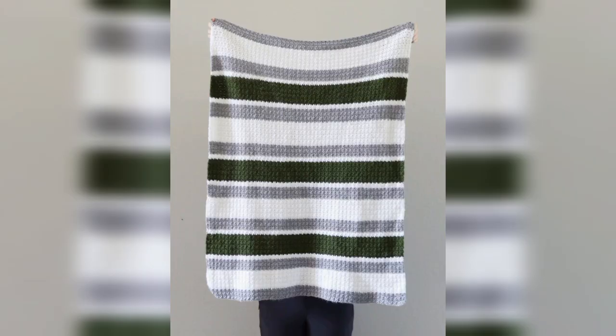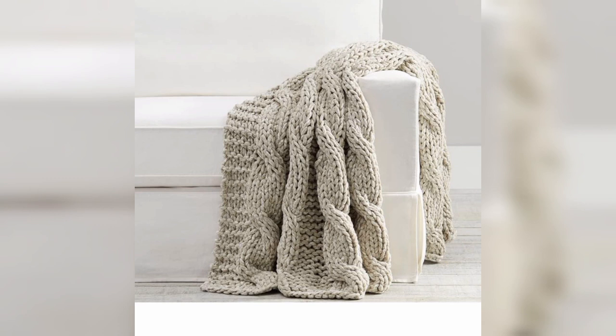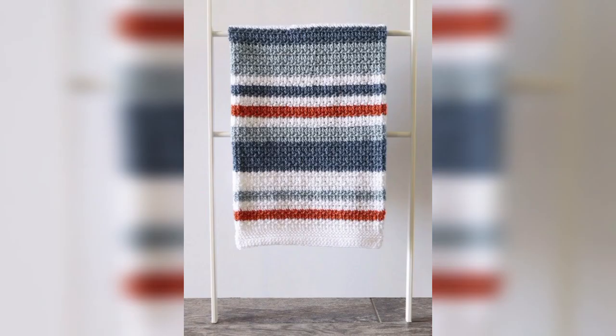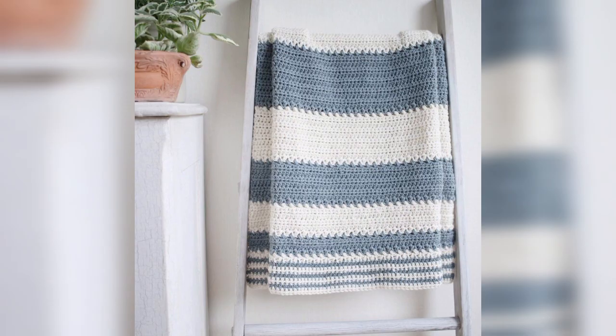Crochet things are so comfortable even when we look at them, and these patterns can add aesthetic value to your personality and your home. These crochet patterns can make you more unique and attractive. Browse these simple crochet patterns and select them to start your next journey. Subscribe to our channel for more crochet videos so that we never stop bringing beautiful crochet patterns for you to save your time in searching.